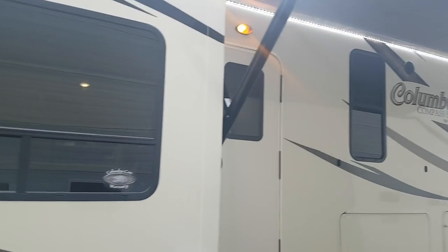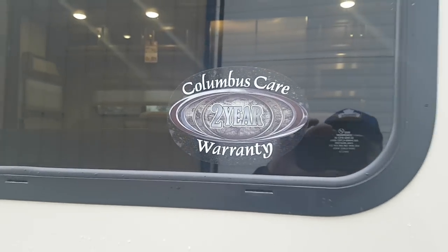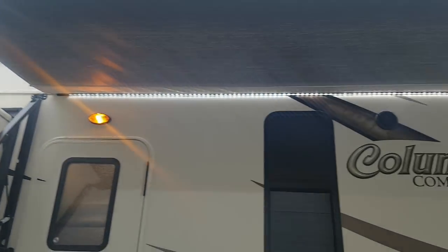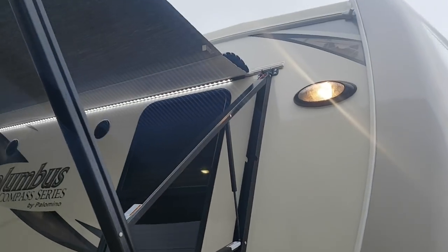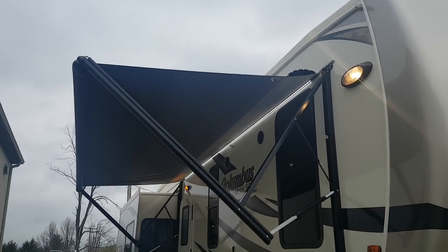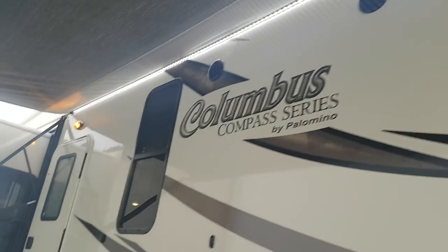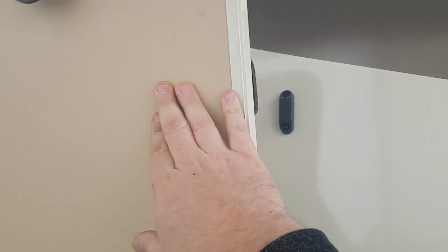You can see a good amount of windows so there's lots of natural light inside. All Columbus units come with a two-year warranty from the manufacturer. Over on this side you've got the power awning which has built-in LED lights, and it's metal-wrapped — you can see the metal wrap at the top — so when it folds up the metal wrap on the outside protects the awning.